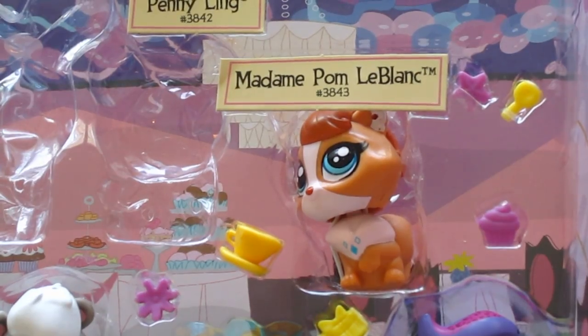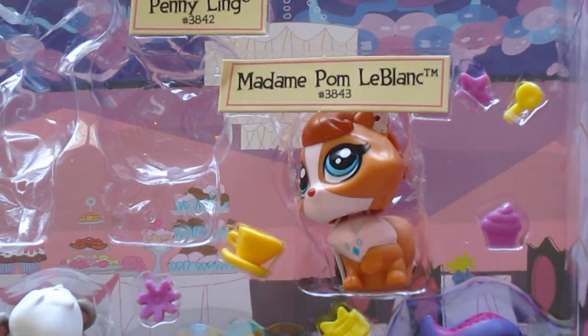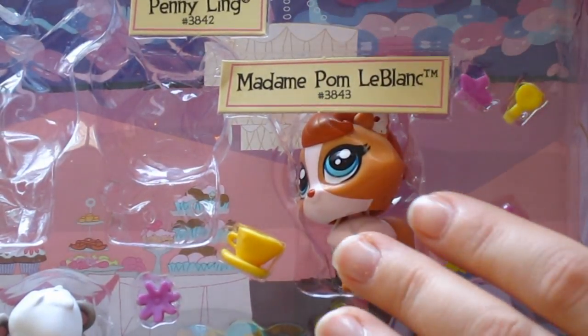Then we have Madame Pomme LeBlanc, which is a little dog. You can see her right there. Let me show you a close-up of her.